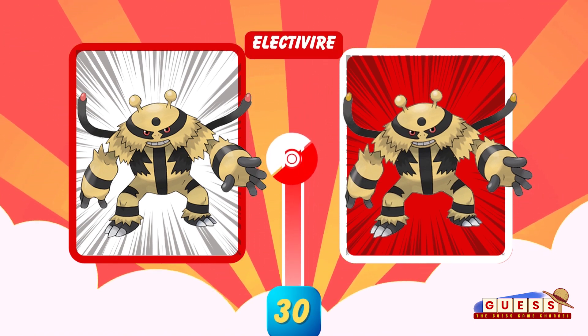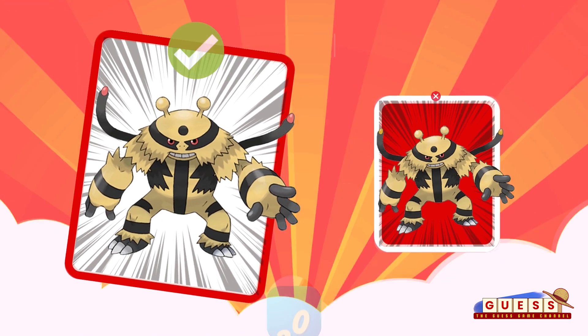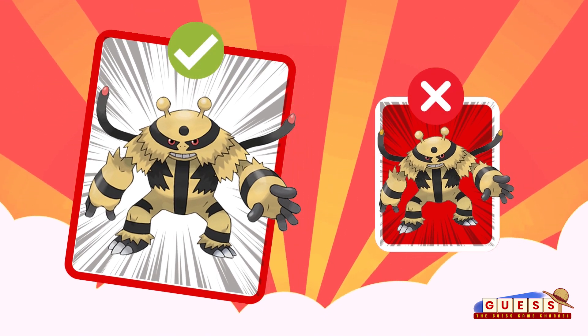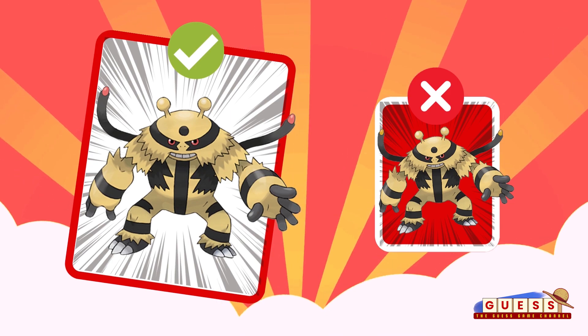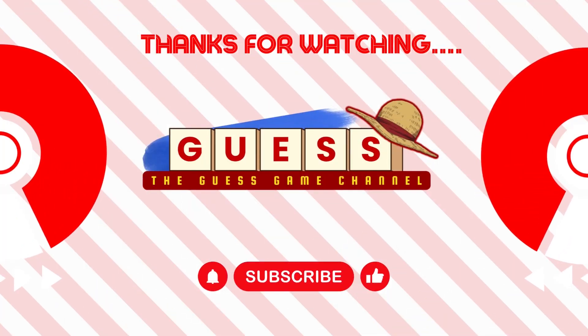Last question. Look at the tail — which one is correct? Is it red or yellow color? It's the red one. Did you get it right? Congrats for finishing this challenge. Thanks for watching. Subscribe for more challenges to come. See you again in the next video.